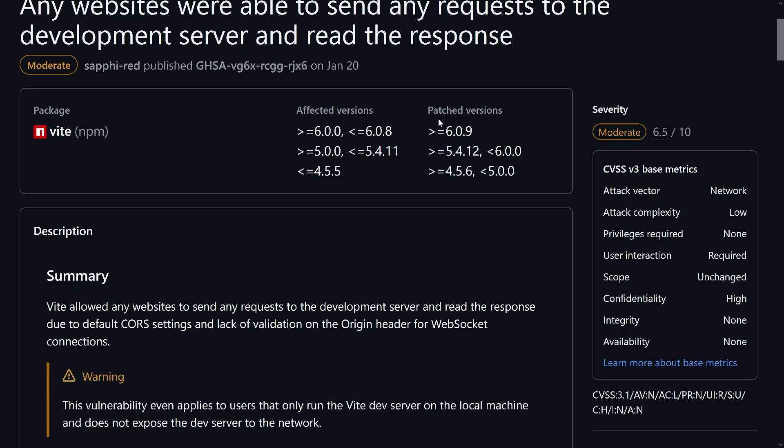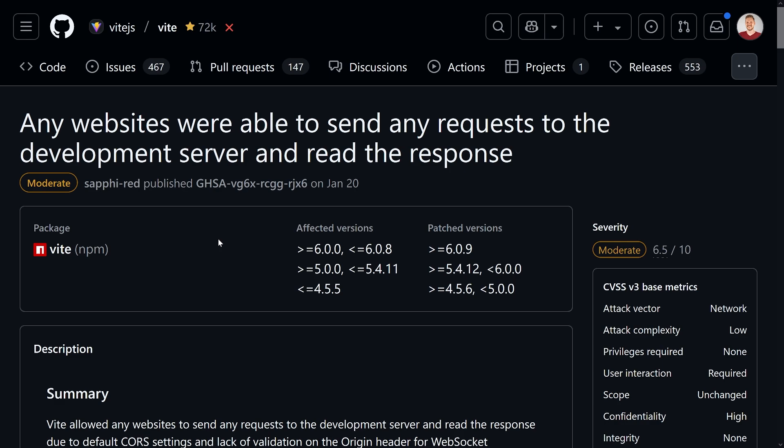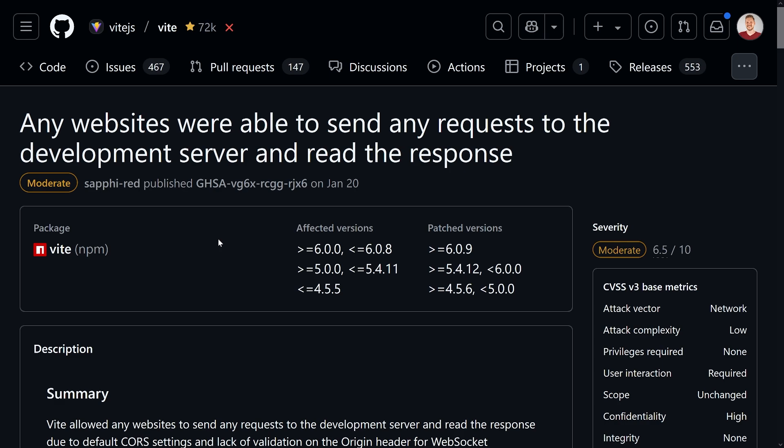Regarding mitigation, things were patched — you can see which versions were affected in the CVE itself. Everything greater than 6.0.9, beyond 5.4.12, and 4.5.6 are patched. We see backwards patches for all three major versions: 6, 5, and 4. The mitigation also includes strategies without upgrading, but the easiest way with the new versions is the new `server.allowedHosts` configuration. If you work with a reverse proxy or have to expose your dev server to a network, you might already be aware of this.